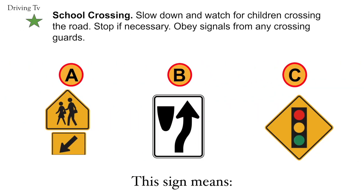School crossing. Slow down and watch for children crossing the road. Stop if necessary. Obey signals from any crossing guards. The correct answer is A. School crossing.